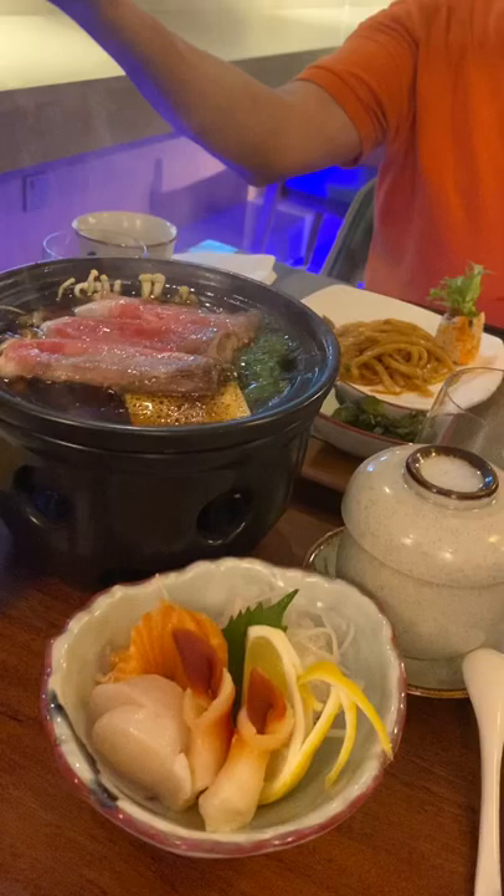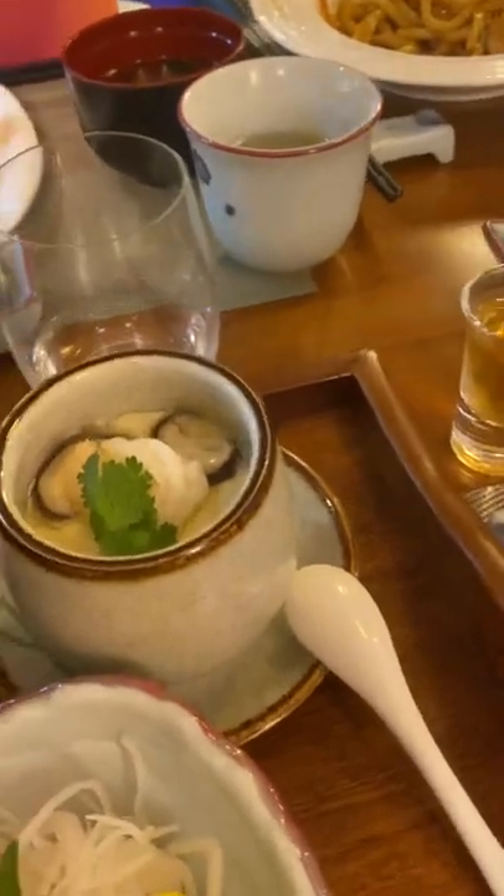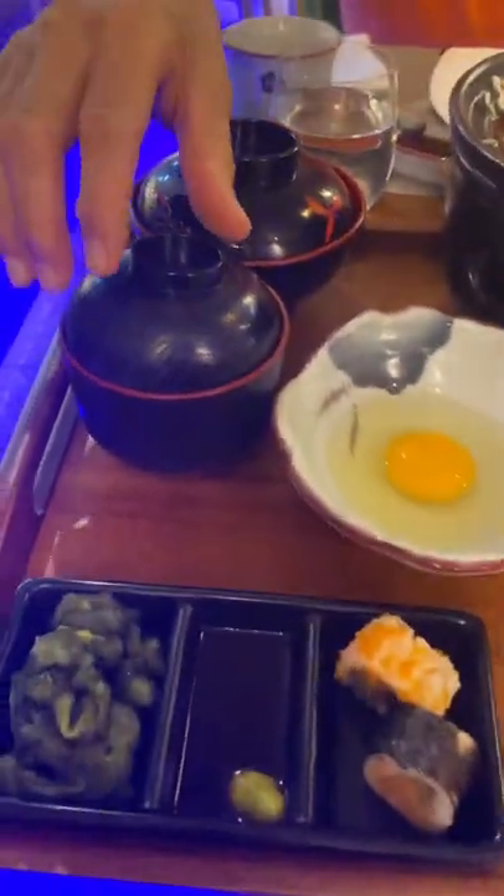This is the steamed egg, and this is the rice they put here over the rice. Maybe the soup here is a miso soup.